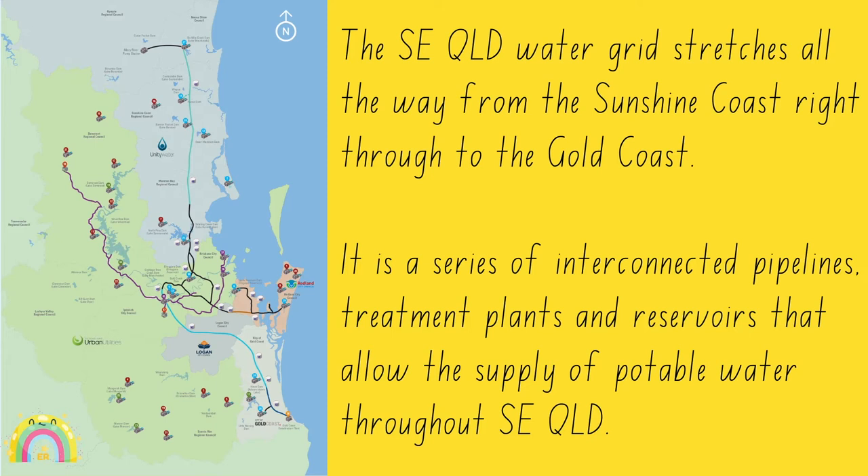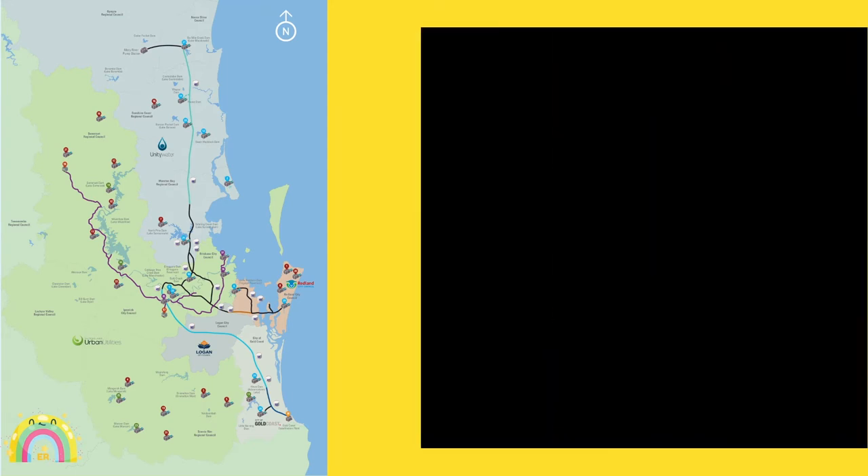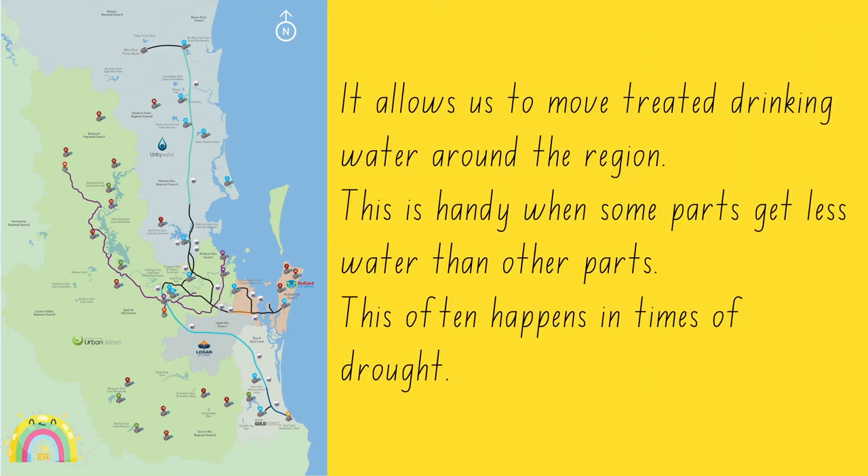The SEQ Water Grid stretches all the way from the Sunshine Coast right through to the Gold Coast, and is a series of interconnected pipelines, treatment plants, and reservoirs that allow the supply of potable water throughout southeast Queensland. It allows us to move treated drinking water around the region — it's very handy when some parts get less water than other parts, and this often happens in times of drought.